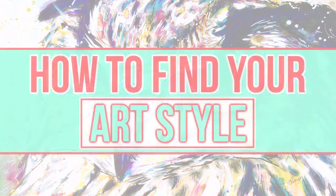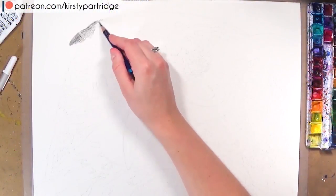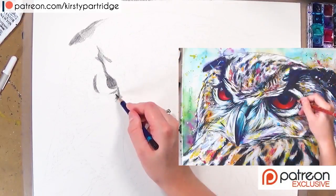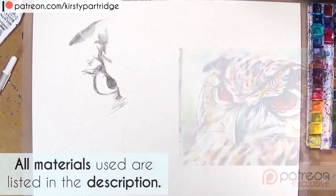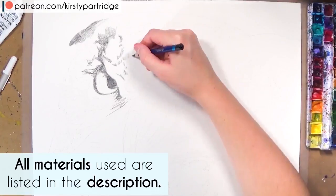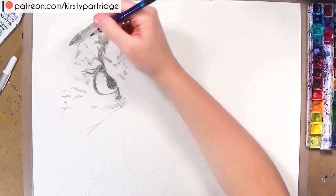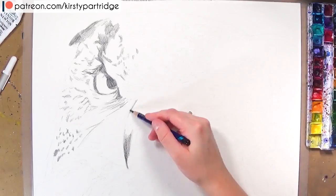Hello everyone, welcome back to my channel. In today's video I'm going to be giving you guys some tips on how you can find your art style. Whilst I'm talking about that I'm going to be painting this owl. If you're interested in getting prints of this they are available on my Etsy store at kirstiepartridgeart.etsy.com. A full real-time version with voiceover is available on my Patreon, and all the materials I'm using are listed in the description. Anyway, let's get on to today's art topic.